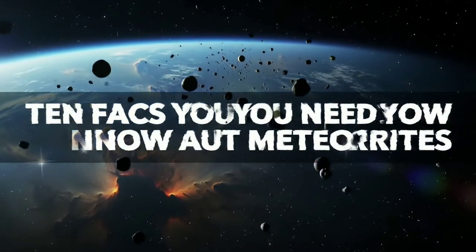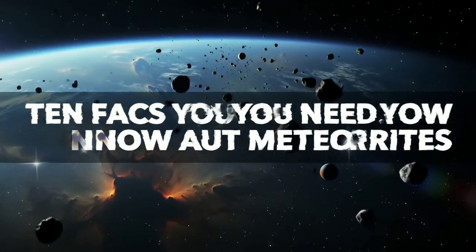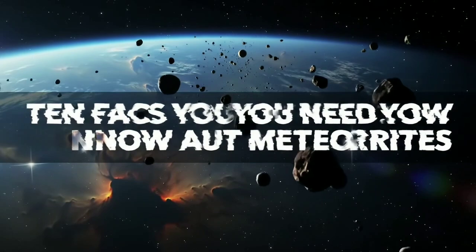Hello and welcome, dear viewers. Today's episode will be about 10 facts you need to know about meteorites.